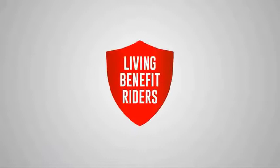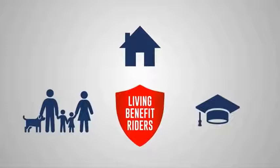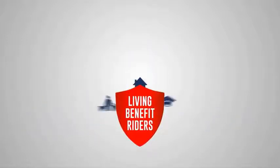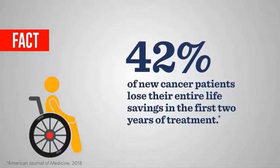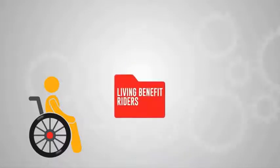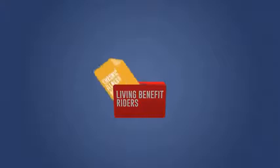Often available at no extra cost at policy issue, living benefit riders are designed to help protect your family's quality of life from the financial effects of an unexpected injury or illness. Unfortunately, it's more common than you'd think. In fact, 42% of new cancer patients lose their entire life savings in the first two years of treatment. So how do living benefit riders on a life insurance policy work? There are three different types.